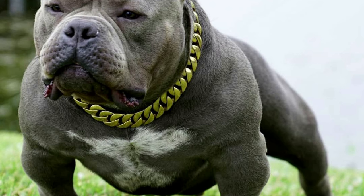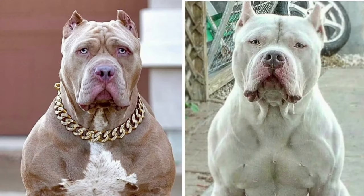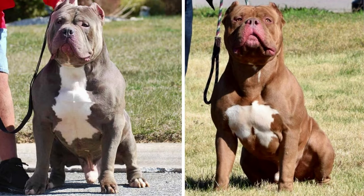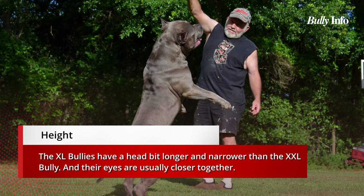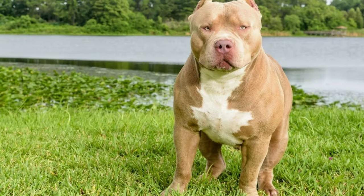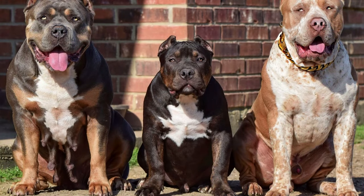American Bully XL dogs can weigh between 70 and 120 pounds and stand between 20 and 24 inches tall. An XXL Bully, on the other hand, can weigh up to 200 pounds and reach a height of 28 inches. Not only do these two breeds differ in body mass and size, but their heads are also distinct. The XL Bully has a longer and narrower head with eyes typically closer together, while the XXL Bully has a rounder, wider head with eyes that are typically wider apart.